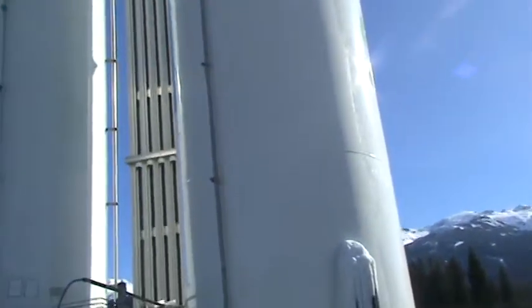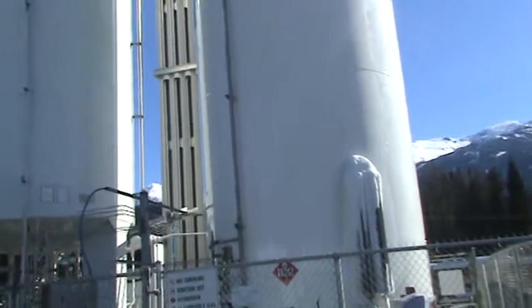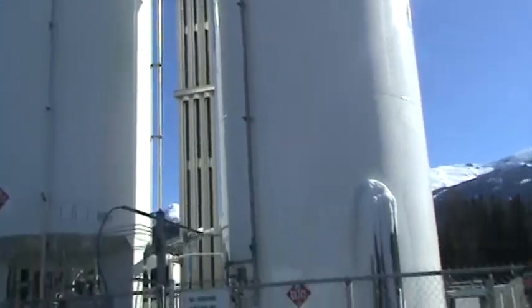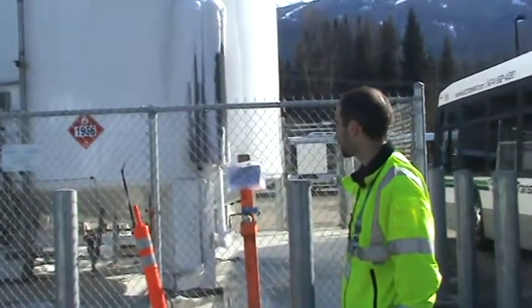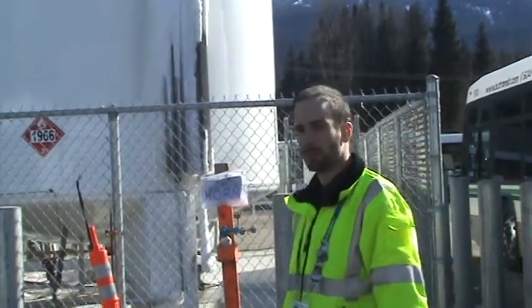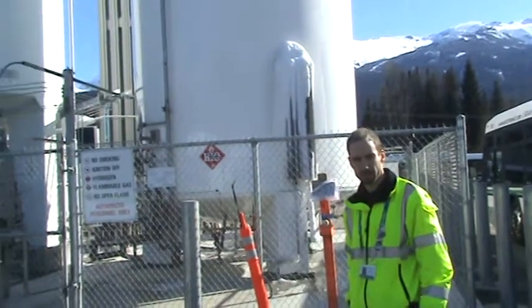Okay Paul, so tell us a little bit about this station. What makes this station different from other stations in Vancouver or parts of Canada? First off, this is the world's largest hydrogen fueling station for transportation purposes. It's a record breaker by several orders of magnitude. It's capable of delivering 1,000 kilograms of hydrogen a day, which is more than enough for the fleet that we have here.